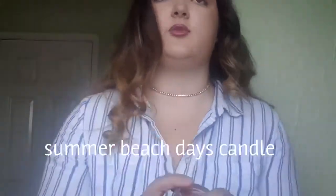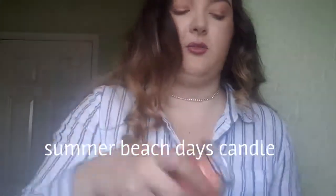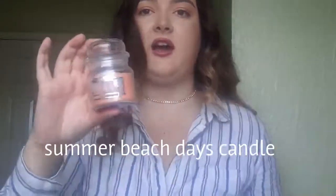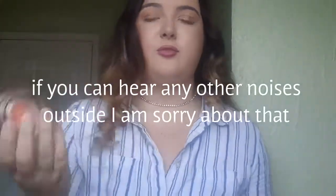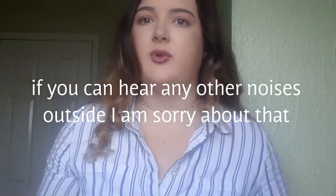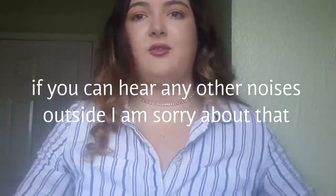The next one is another candle — Summer Beach Days. I've been loving this one. I lit it last night, you can probably tell because the wick's gone black. Having this on before bed, when you blow it out you literally go to bed smiling over Summer Beach Days, and then you wake up in the morning and your room still smells of it. Candles are very good for relaxing before watching YouTube before bed, and they get rid of any bad fragrance in the room.